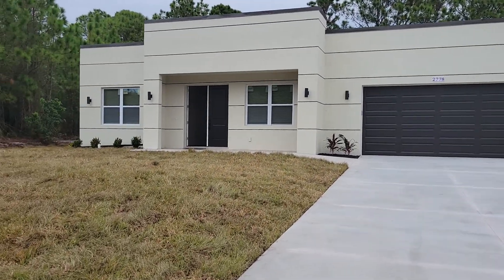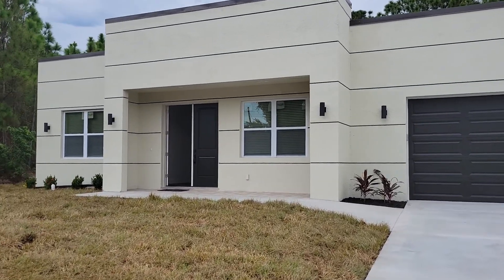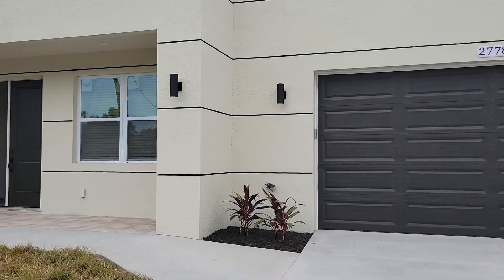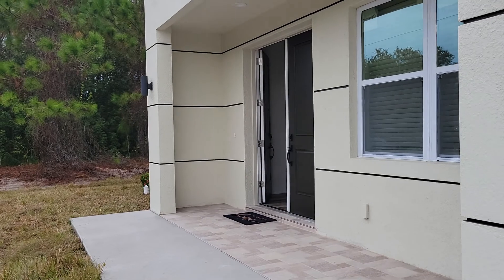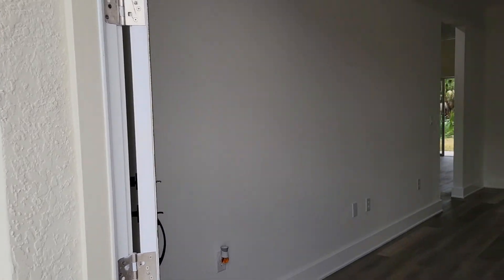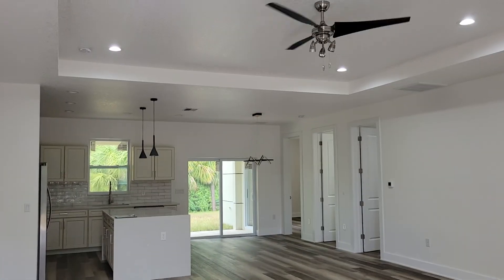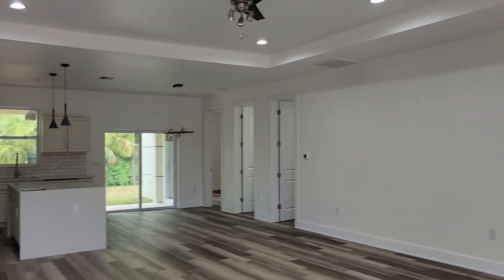Everything is quartz actually and there has been no detail overlooked. It's a fantastic modern home over 2,000 square feet with three bedrooms, two and a half baths, a fantastic lanai in back — and really I think the best bargain for the buck on the market right now anywhere. This is just a lovely home.